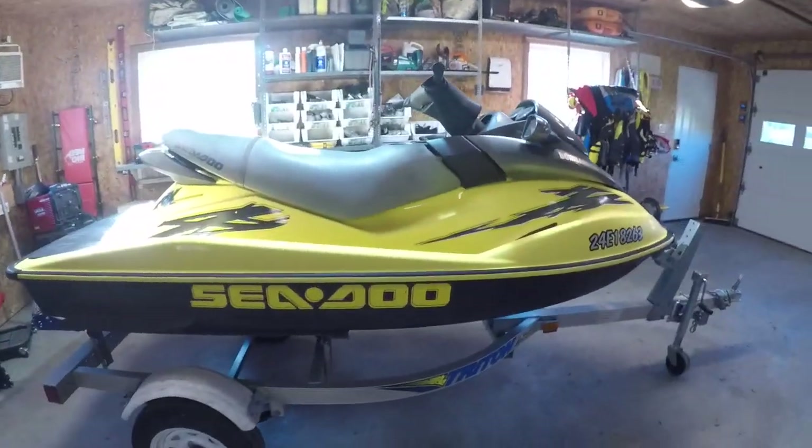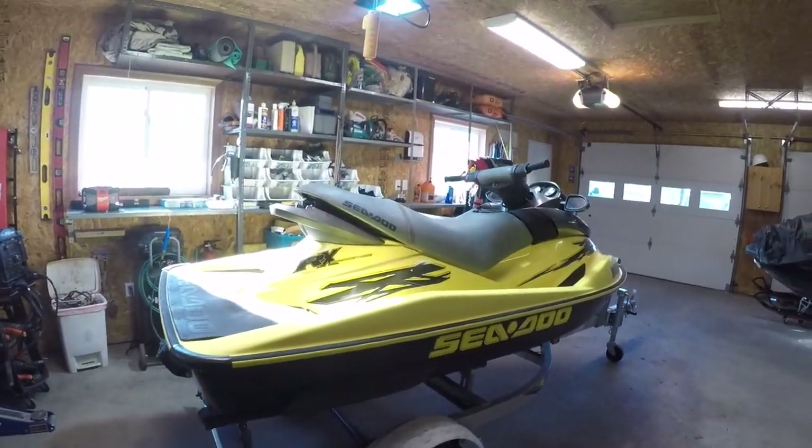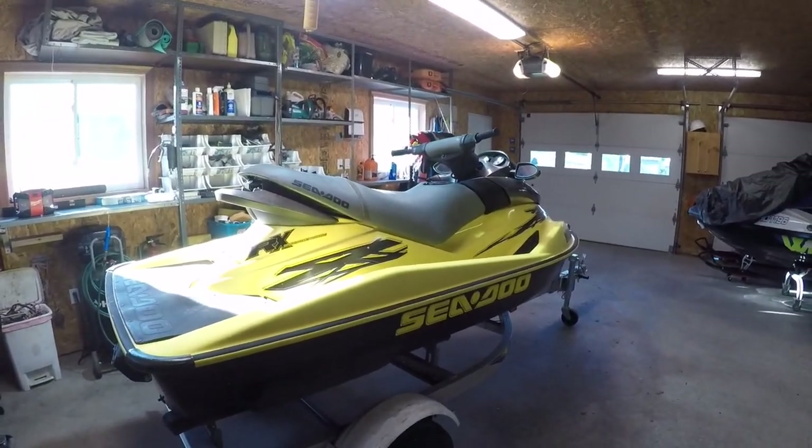So what I decided to do was go on eBay and Facebook Marketplace and have a look around for a junker machine so I could rob all the parts off it, build something, and then just scrap the hull. The cheapest one I could find was $1,100. Went and picked it up yesterday. Have a look — this is a 2001 RXDI.